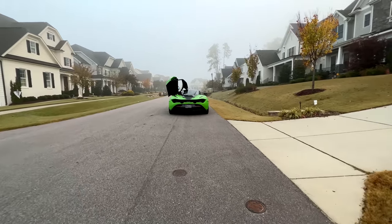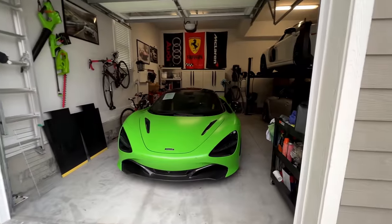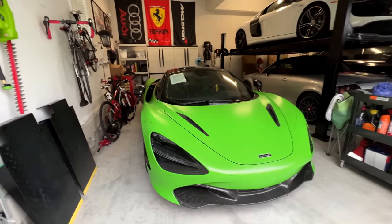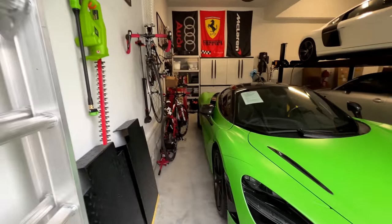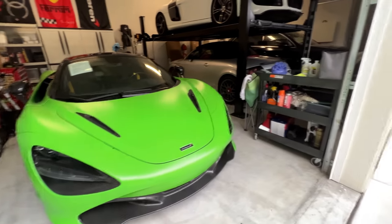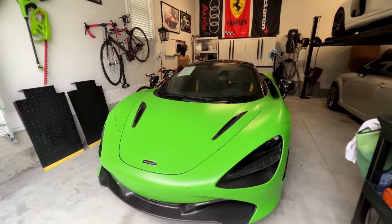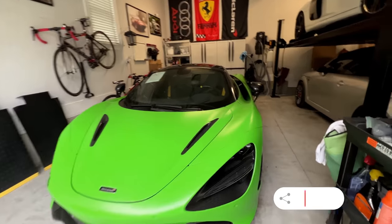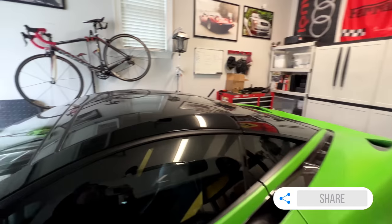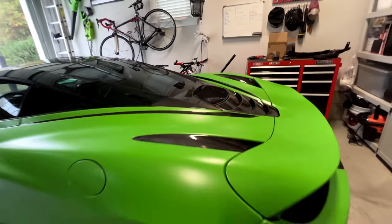Alright guys, so here it is. I put it in the garage — fits perfectly, I'm so happy. Actually I'm gonna declutter some of this. The car looks incredible. I did a full walk-around inspection — just one little blemish with the PPF, but not a big deal, in a spot you can barely see. It's got PPF on all the carbon, and that matte PPF really adds some character to the car.